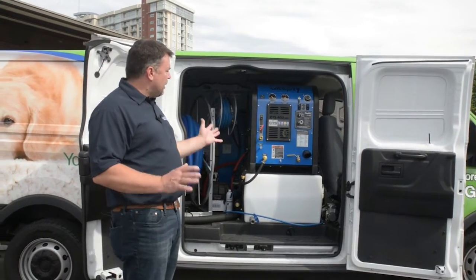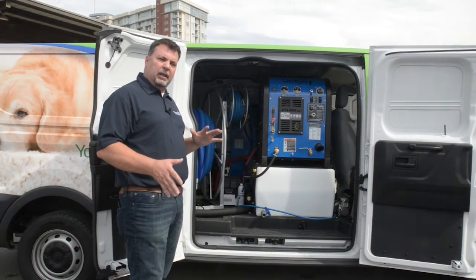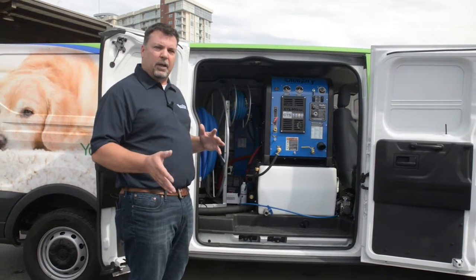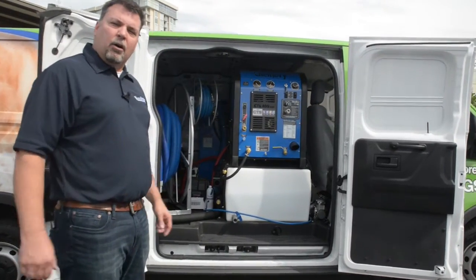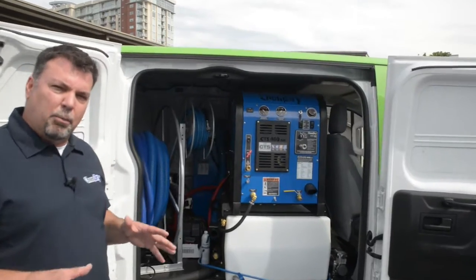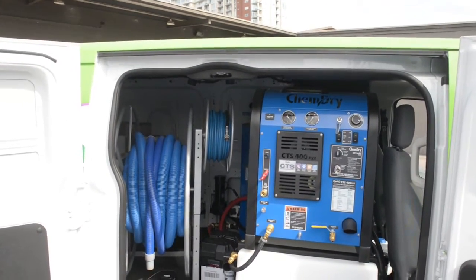One of the benefits of this particular unit is that it offers the flexibility to go from carpet cleaning to tile and stone cleaning with the flip of a switch. Part of our ChemDry solution is that we do our carpet cleaning with low pressure, using 80% less water than a typical steam cleaner.